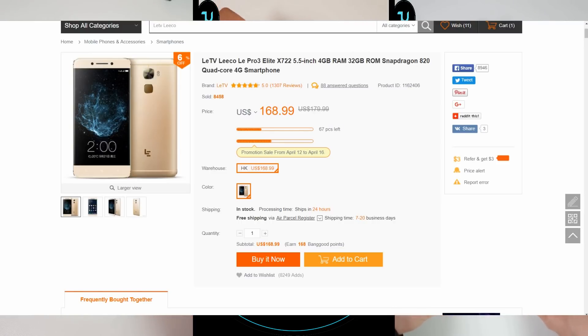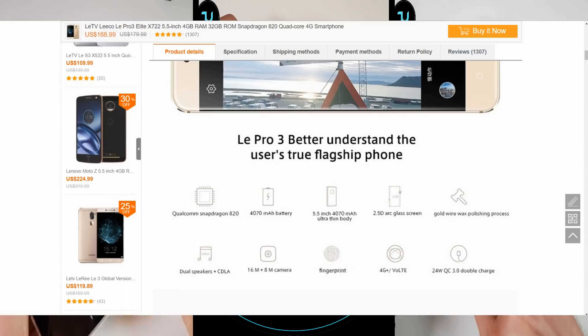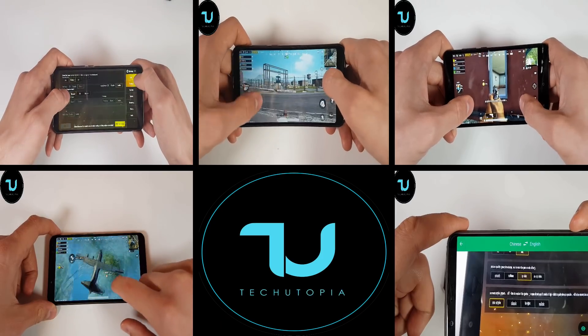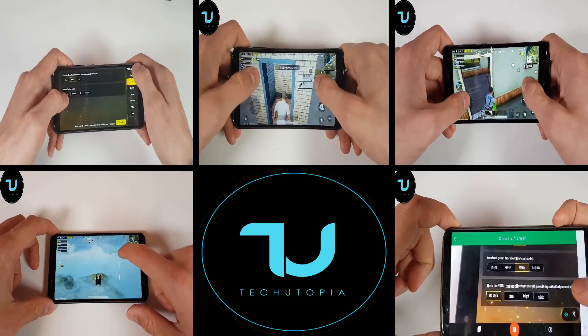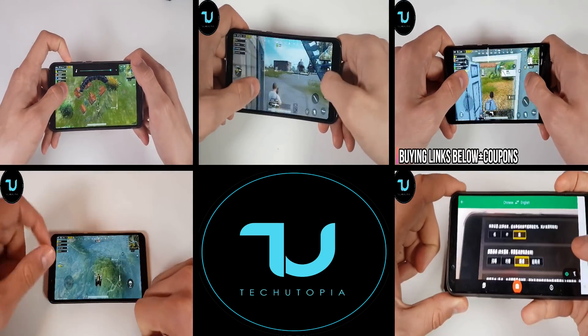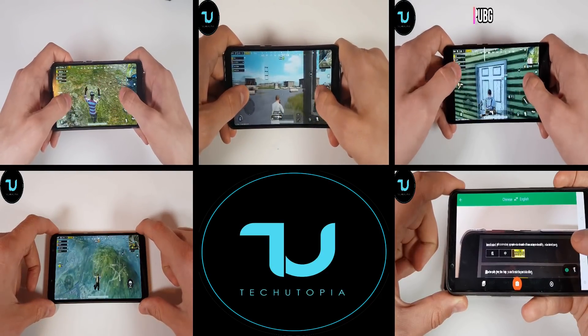The first one is obviously, and it should be for everybody looking just for gaming, the Letv Leko Le Pro 3 Allied X722. It comes with the Snapdragon 820 — Letv smartphones are right now the cheapest smartphones in the world with this flagship SoC. The Adreno 530 is unbeatable; nothing can beat this SoC and GPU for gaming. It has 4GB of RAM, 32GB of storage, a 5.5-inch ultra-thin body with 2.5D curved glass screen, a 4070mAh battery, dual speakers for great audio, 16 megapixel back camera, 8 megapixel front camera, fast charge support, 4G, and VoLTE.